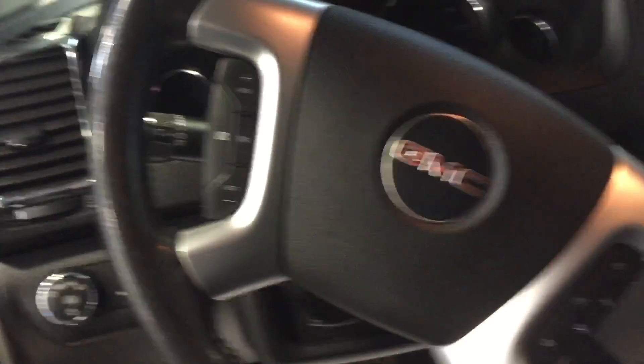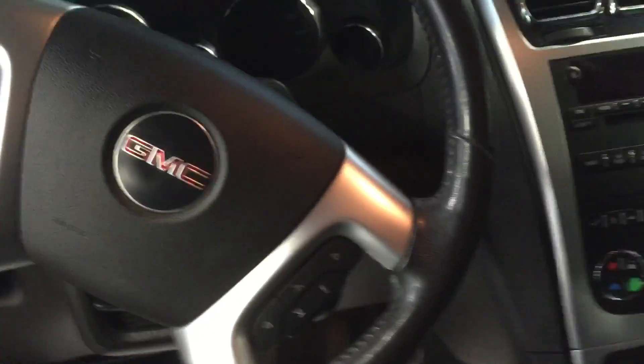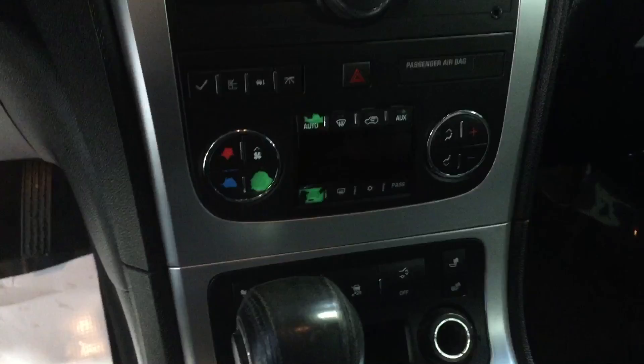Got power windows, power locks, and power seats. Got automatic daytime running lamps. We got hands-free cruise control and hands-free audio controls right on the steering wheel — it's a nice safety feature, you can just use your thumbs as you're driving. Got a couple of blemishes on the buttons; they all work, just the paint's chipping off a little bit.